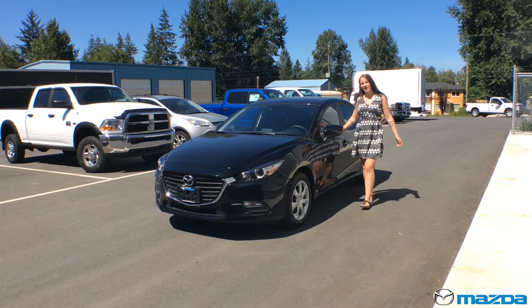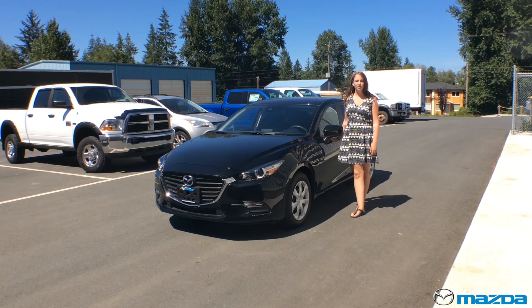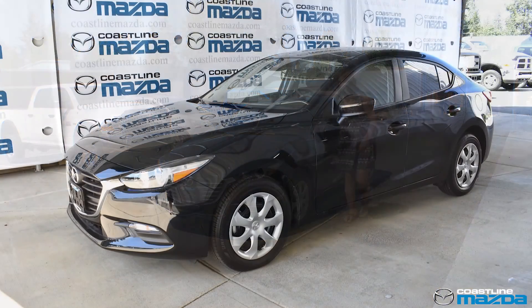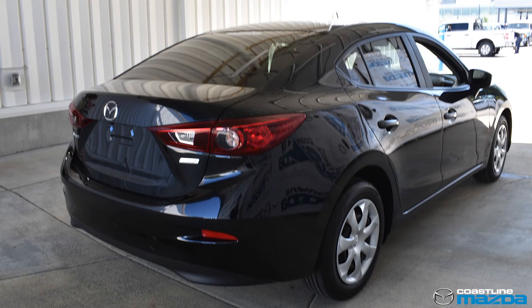Today I'm standing in front of this 2018 Mazda 3. Here's just a few of the reasons why I know you're going to love this. If you want to like your car, if you want to feel something when you drive, then the 2018 Mazda 3 GX is the perfect fit for you.